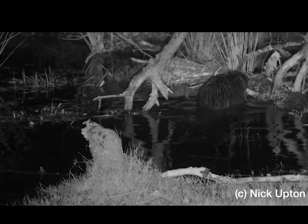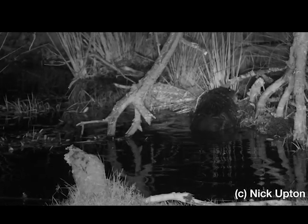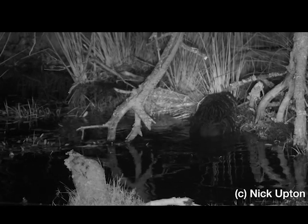Hopefully the success of the River Otter beaver trial will pave the way for beavers to make a wider return to the streams and rivers of Britain.